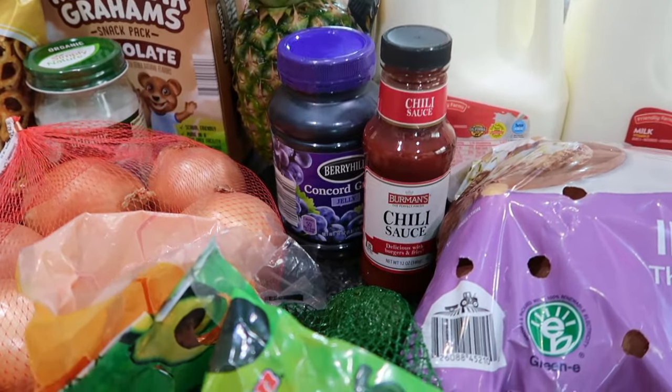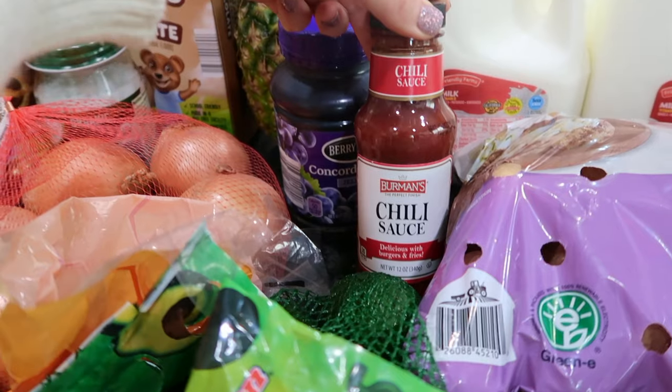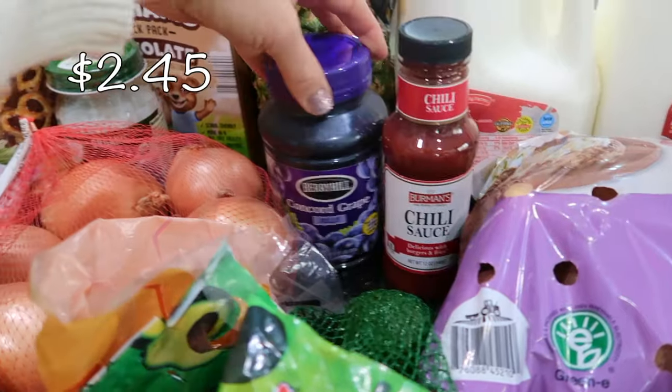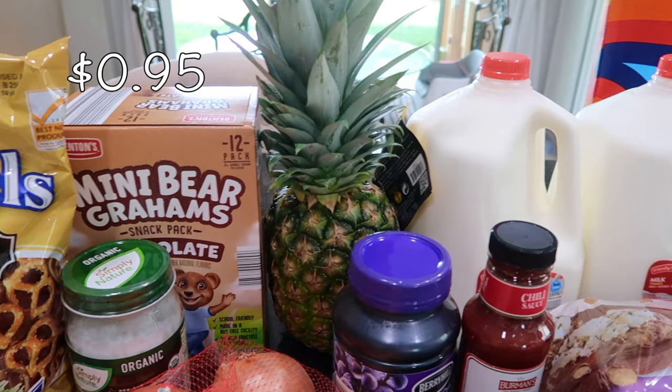I'm going to be making some sweet and sour meatballs in my Instant Pot soon. On the list of course is chili sauce — I really was not expecting to find this at Aldi, so I was very happy. Hopefully it tastes similar, we'll see. And then grape jelly, of course, for the sweet and sour.